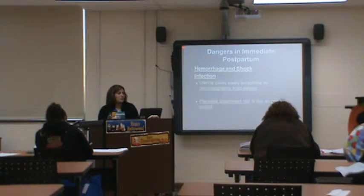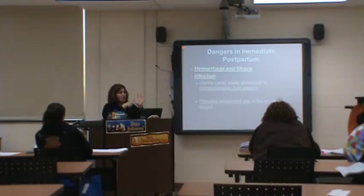Dangers in immediate postpartum: hemorrhage and infection. The uterine cavity is easily accessible to microorganisms from the exterior, and the placental attachment site is like an open wound. If mom had some kind of infection or had frequent vaginal exams, eventually you're going to get an infection that moves right to that spot.